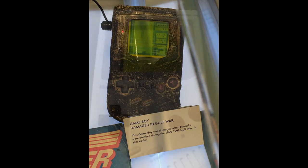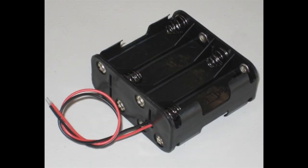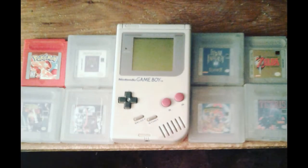That Game Boy that survived the Gulf War bombing is on display at the Nintendo store in New York. Some of the cons about having the Game Boy classic: there was no backlighting, so you had to play it in a well-lit area; the coloring of the games was very dull because of the dot matrix screen; and having to constantly buy batteries for it.